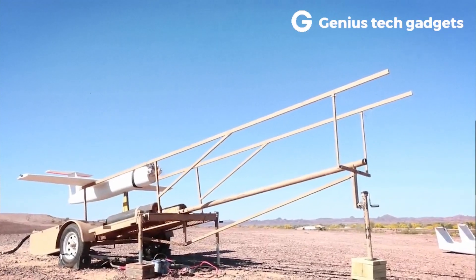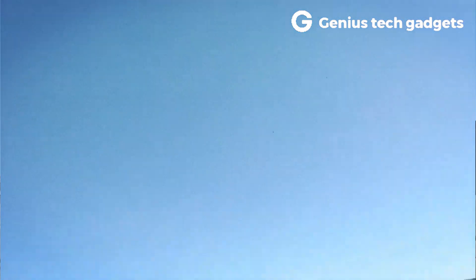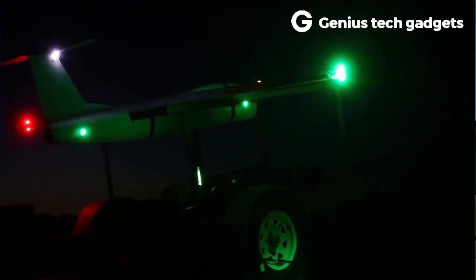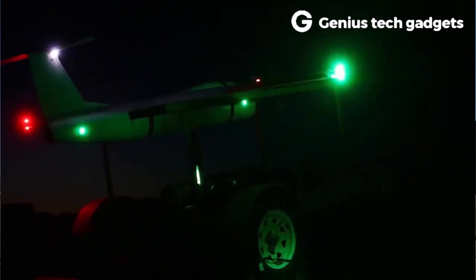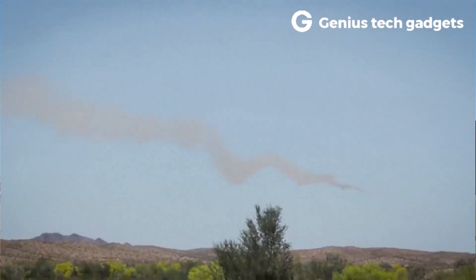It is fitted with a grip stock and an identification friend or foe (IFF) antenna, the latter of which receives power from a rechargeable battery. The warhead, encased in pyrophoric titanium, contains 1.02 kilograms of HTA-3 — a mixture of HMX, aluminium powder, and TNT.